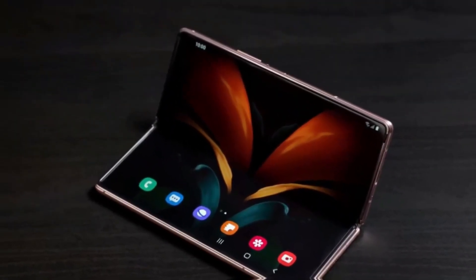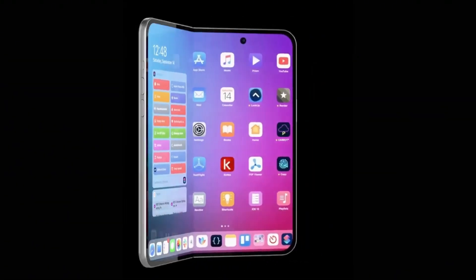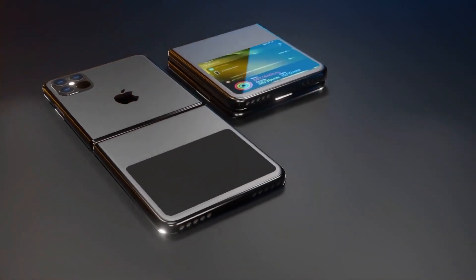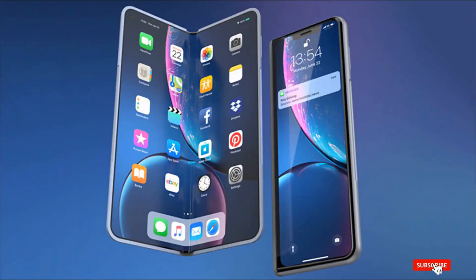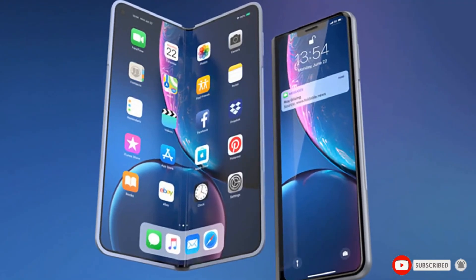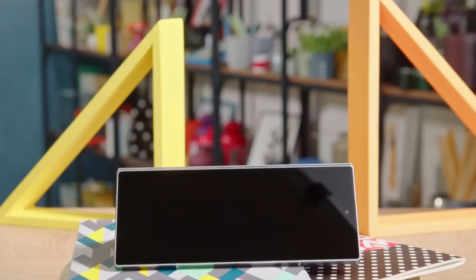Either way, it's a bold move. Apple stepping into the foldable market already adds pressure on competitors. If they manage to pull off the under-display camera with solid performance, it could shift expectations across the industry. It also raises a good question: would people rather have a front camera that's invisible but takes average photos, or one that you can see but delivers better image quality? We'll have to wait and see how Apple's first foldable turns out, but the competition is heating up. Whether Samsung sticks with the hidden camera or not, one thing's clear — foldable phones are still evolving fast.